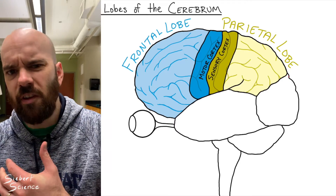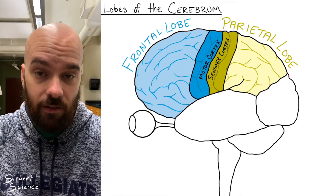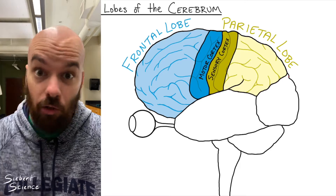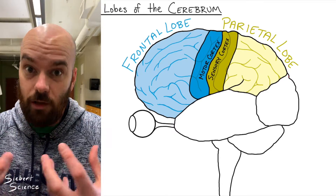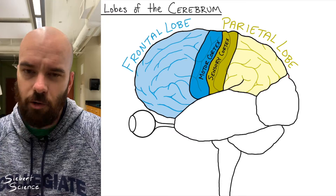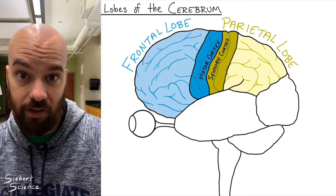A good example of perception: if you feel something brush your arm and you already know your wife is in the room, you'll perceive that touch as 'that's just my wife.' But if you're alone, you may perceive that same touch as 'there's a bug on me!' Those would be two different perceptions of the same sensory information. Finally, the parietal lobe deals with spatial reasoning — processing things in three dimensions, geometric reasoning, and mentally moving things around.